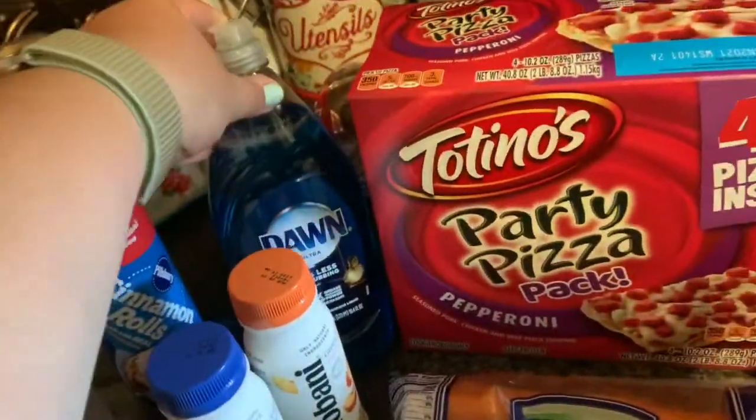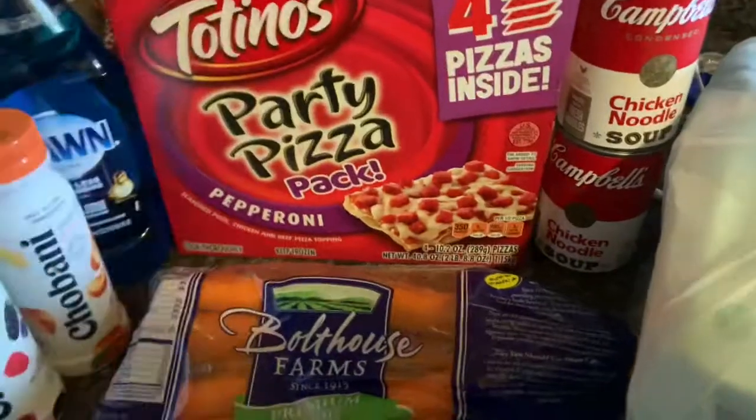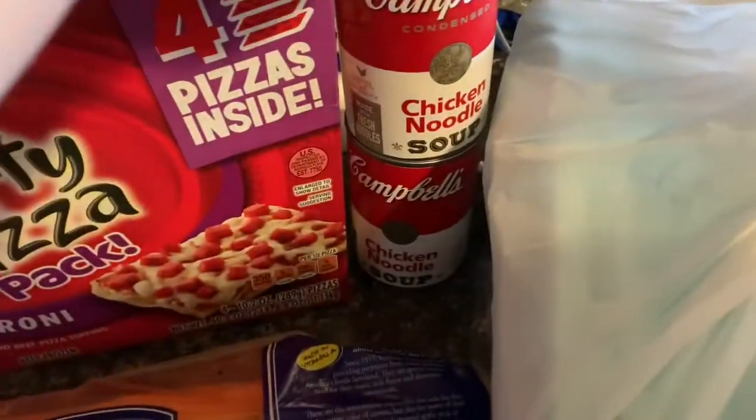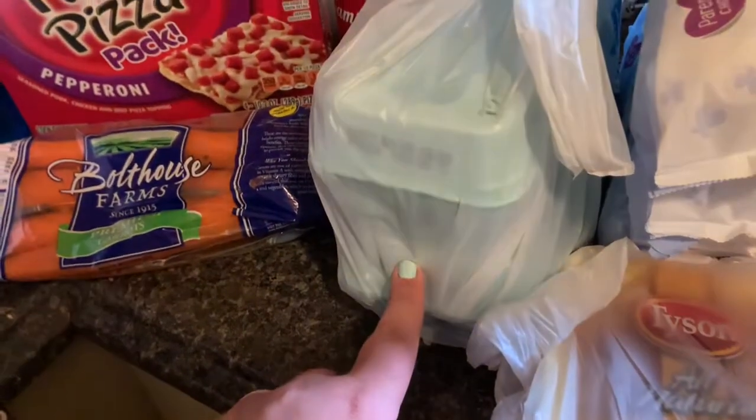Cinnamon rolls because they're Theo's favorite breakfast. Some Dawn. These are great to keep in the freezer for when you just want a little something. Some chicken noodle soup — always good to have. Two of the 12-pack of eggs, the dozen.